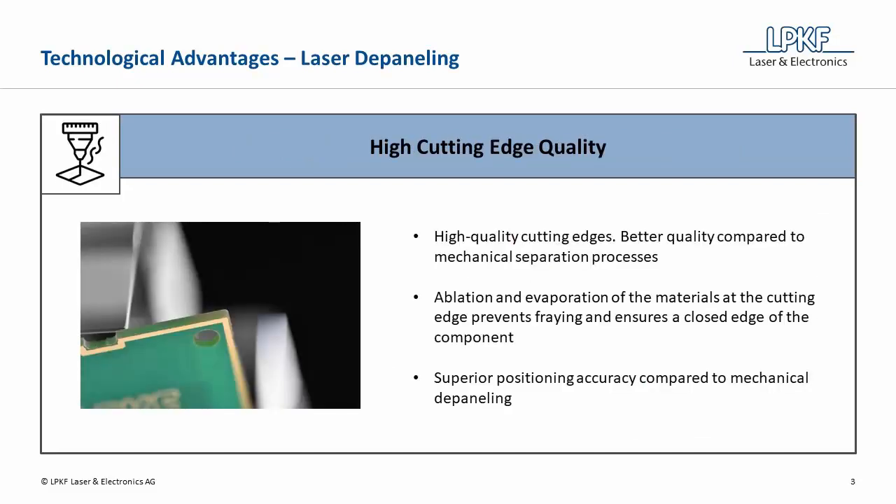The result of separating PCBs with laser depaneling is high-quality cutting edges. Compared to mechanical separation processes, laser cut edges are of superior quality. Ablation and evaporation of the materials at the cutting edge prevents fraying and ensures a cleanly sealed sidewall. A further technological advantage is the superior positioning accuracy in relation to mechanical depaneling methods.